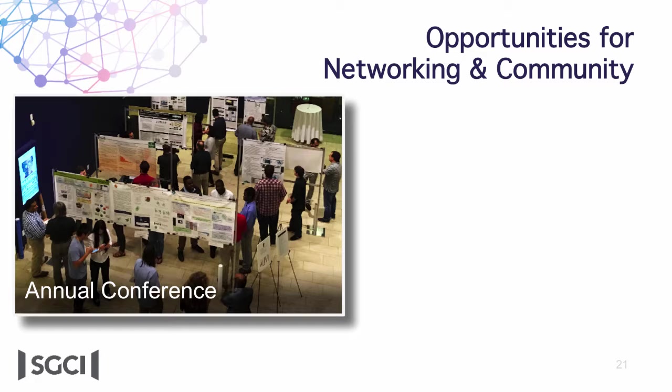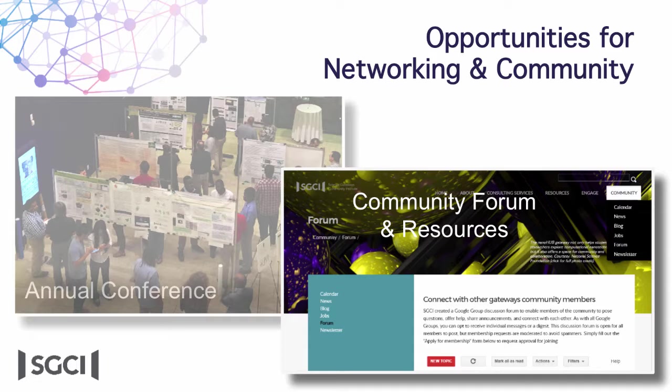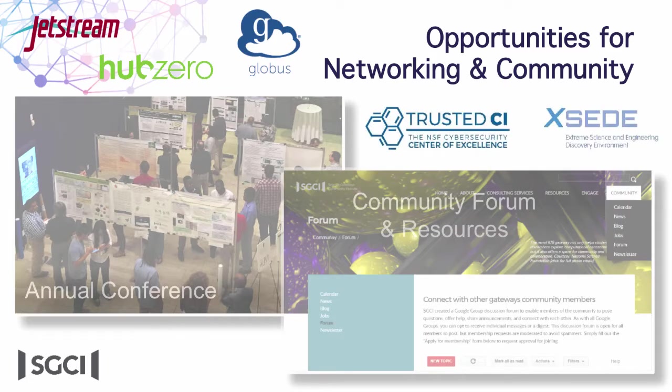Our annual conference is a way to connect — we have poster sessions and it's a very friendly venue for getting to know each other. We have a community forum, like a Google Group, where people can post questions. We also provide news announcements, a newsletter, and job postings. We have a variety of partners — one of them, Globus, just spoke in this room. The idea is that whether you're talking with our consultants or browsing our website, we can help identify if something might be a good fit for a project and connect you with them.